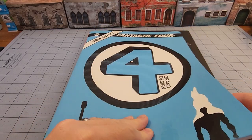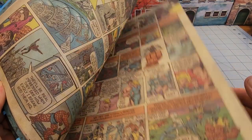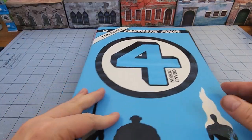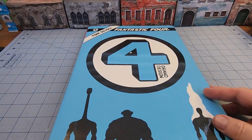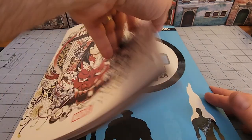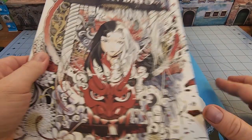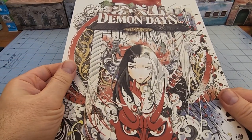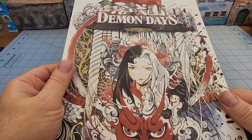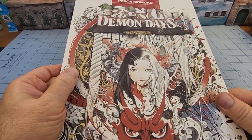Tom Scioli's grand design for the Fantastic Four in all its ultra-retro-curbiness — that's a story for another time. That's not actually what I wanted to talk about either. I wanted to talk about the most recent treasury edition, and that is Peach Momoko's Demon Days.